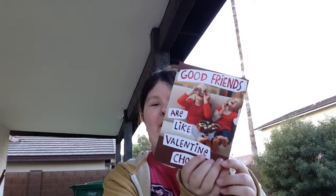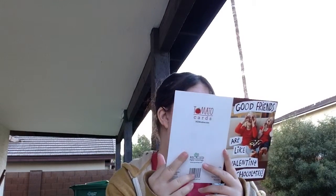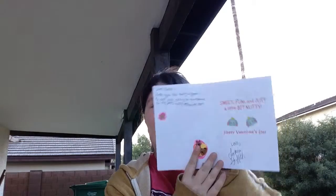Hey guys, welcome back to another video. Today is another pin mail video and I have a card in three packages. This one is from Matricia — hey girl! She sent me something I don't know what it is, but I guess I'll find out in a second. I'm outside once again. Okay, this thing's open — and here's a little card. I love some pink, so thank you!